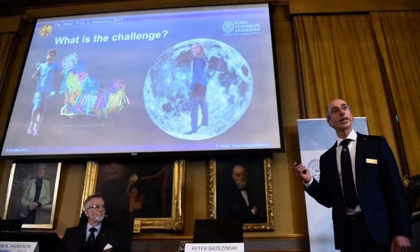Jacques Dubachet, Joachim Frank and Richard Henderson will share the 9 million kronor prize. They were named at a press conference in Stockholm, Sweden.